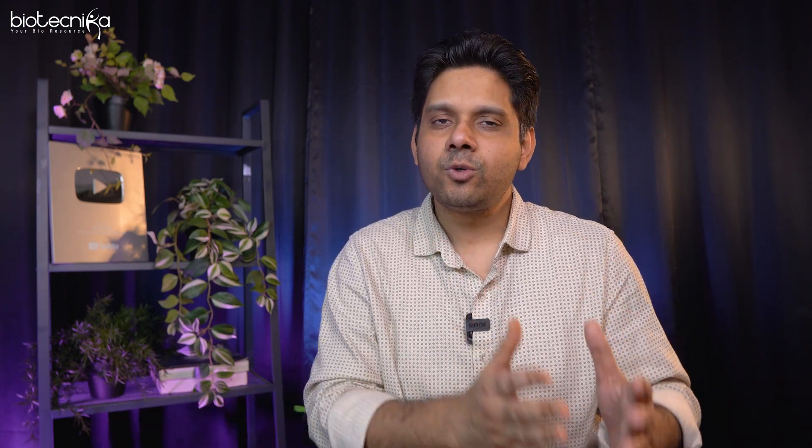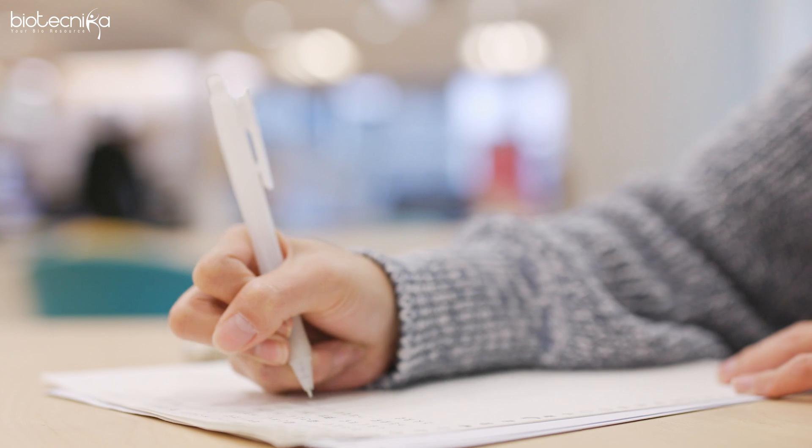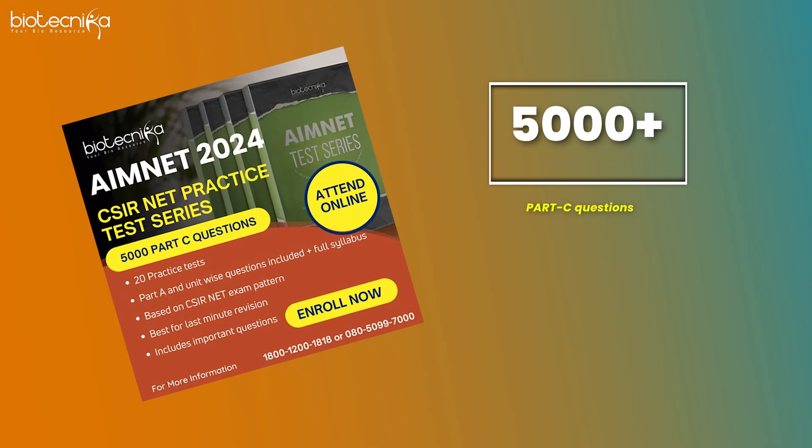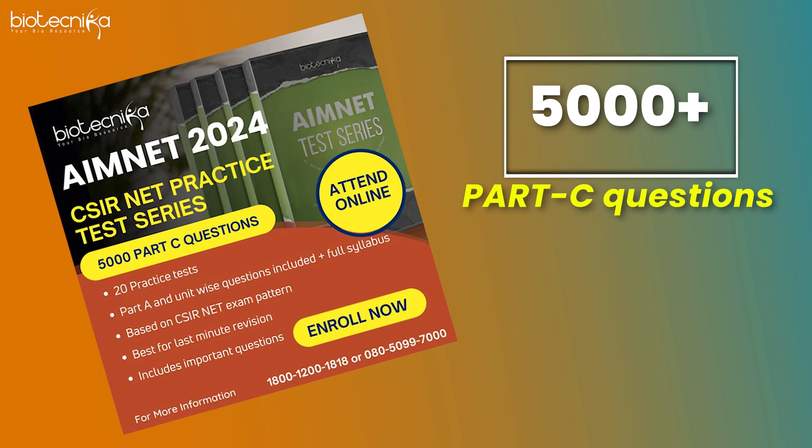If you get all Part C questions correct you are scoring 100 marks, and the cutoff is 120. So even if you score 75 marks in Part C you can still get through with a top rank. Practice more Part C questions — Biotechnica has 5000+ Part C questions which you can attempt and get better at. This is the fourth open secret.